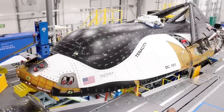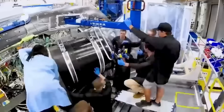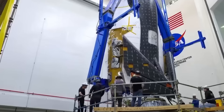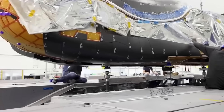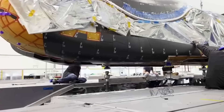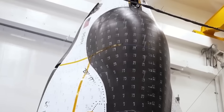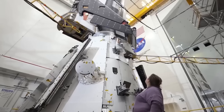Another big challenge was manufacturing. Dream Chaser's body is made of advanced composite materials, and its thermal protection system uses silica tiles and a high-tech ceramic. These materials are hard to build, test, and certify. The space plane had to meet NASA's strict safety standards, which led to further delays.